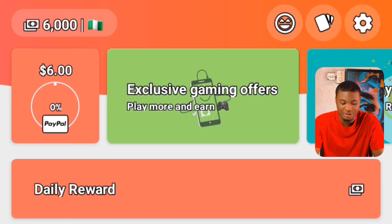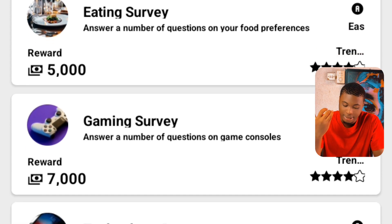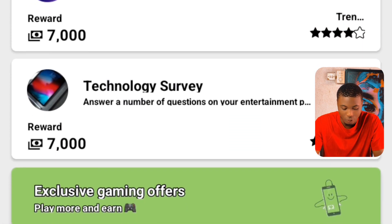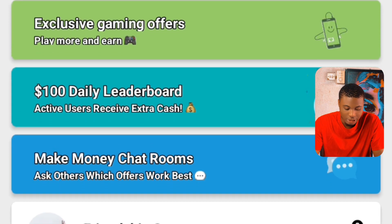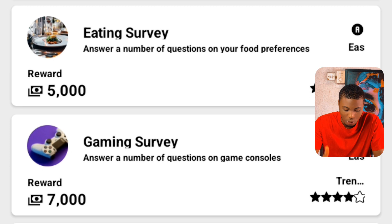You can see there are several types of surveys and tasks you can take. This exact type contains a $5,000 reward and this one contains $7,000, this one contains $8,000 — depending on which one you want to take on.